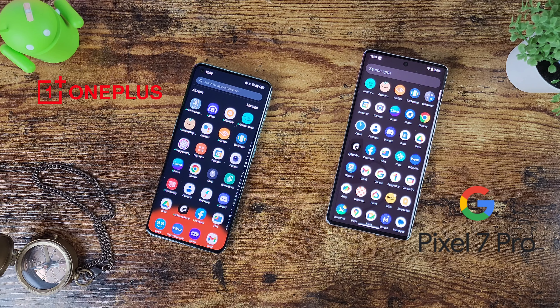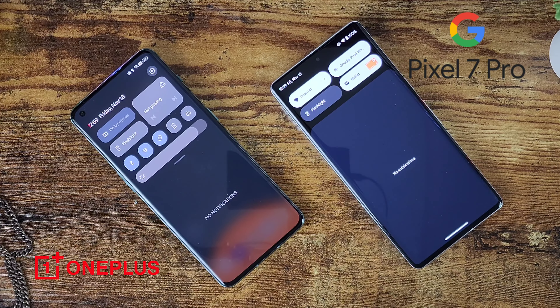The Google Pixel 7 Pro comes in Obsidian, Snow, and Hazel. Both devices are fantastic — great battery life, great design, with stock Android on the Pixel and a more OPPO-influenced skin on the OnePlus. Both deliver really good performance, fast and snappy, with fantastic displays, great cameras, and excellent build quality. Hopefully you enjoyed this full comparison — give it a thumbs up if you did, and I'll see you next time.